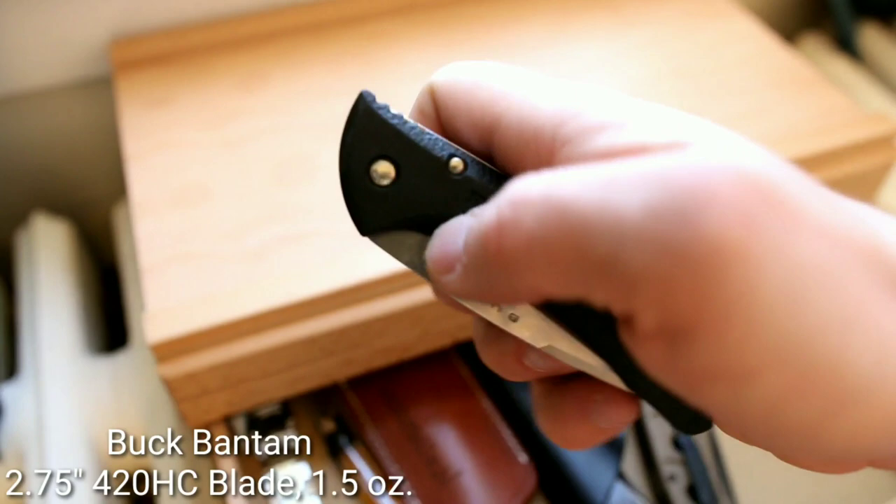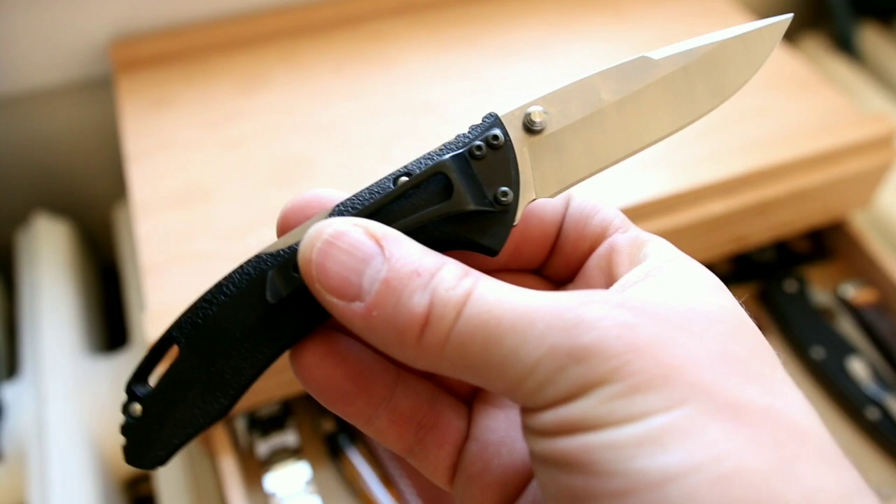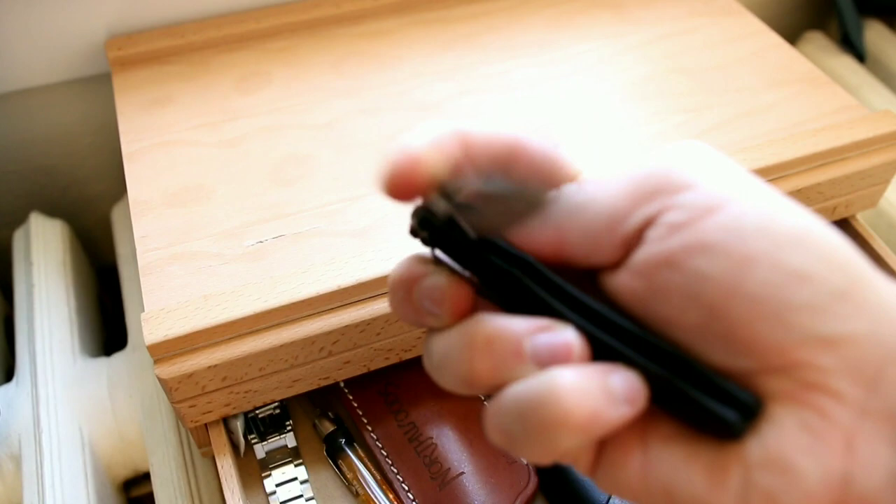This is a special knife because it's my son Leo's first knife — the Buck Bantam. A really practical lock back knife. I got it for Leo because I wanted him to have a practical blade shape, get used to the lock back, and it's also very lightweight and affordable enough that if he lost it, it wouldn't be heartbreaking. He does use this knife a lot and I'm glad he's enjoying it.